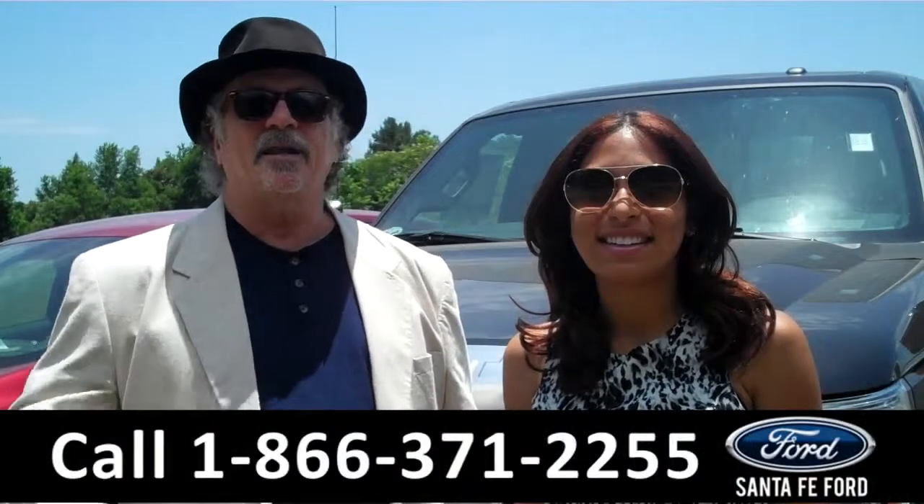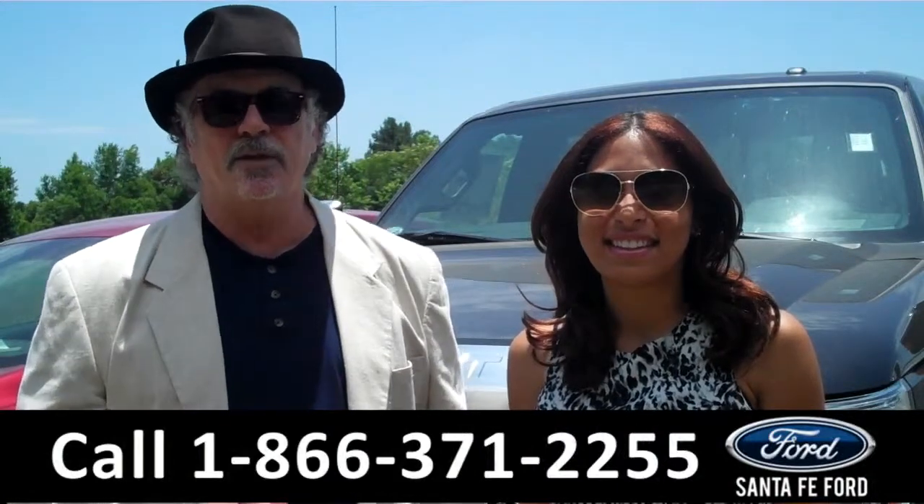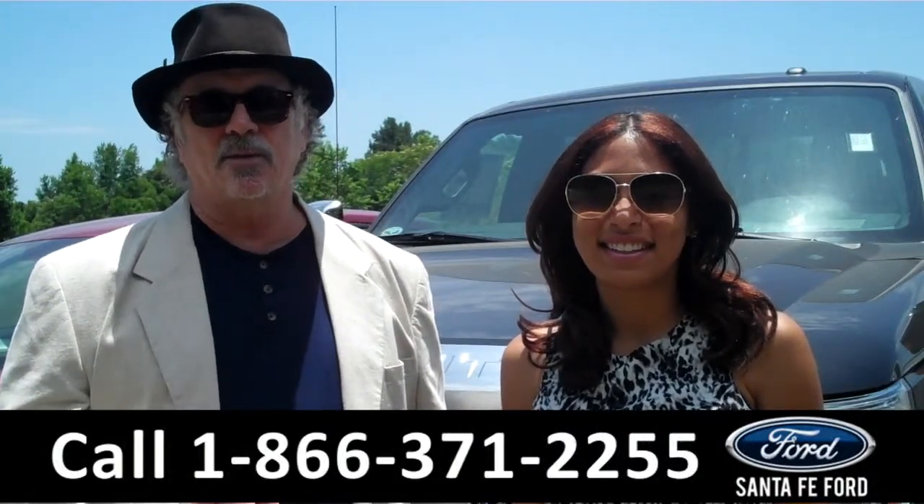Hey, this is Randy. And I'm Leslie. SantafeFord.com near Gainesville, Florida. I-75 at exit number 399.